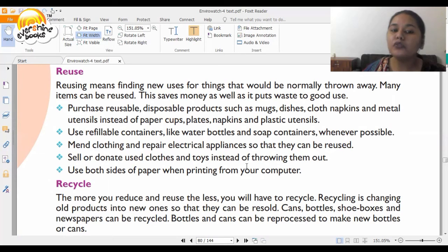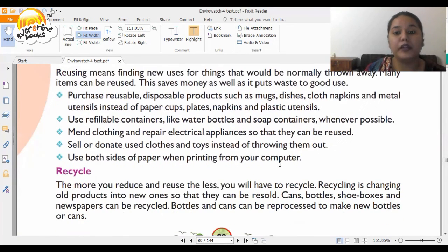Use both sides of the paper when printing from your computer. If you've printed something you only need for a month, use the other side of the paper to practice sums or questions and answers.